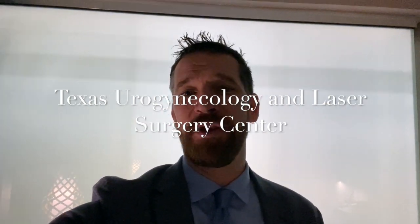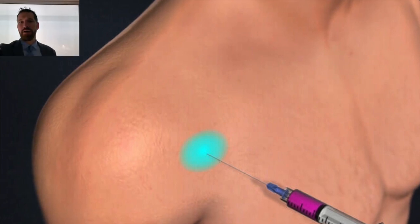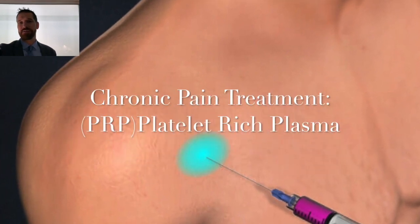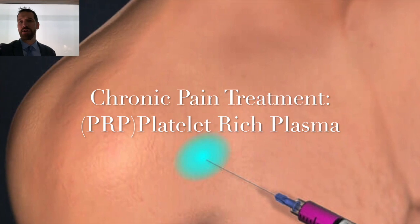Well hello and welcome to another Unscripted Surgical with your host Dr. Richard Farnham. Today we are continuing our regenerative medicine journey. We find ourselves in Seattle, Washington and today we're going to learn about another type of treatment for chronic pain. This is what's called PRP or platelet-rich plasma.